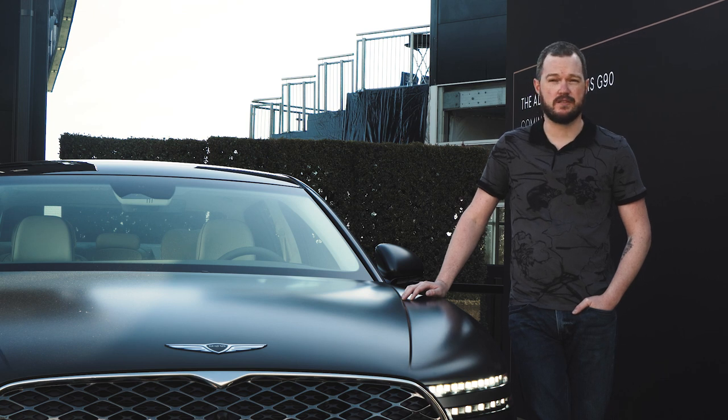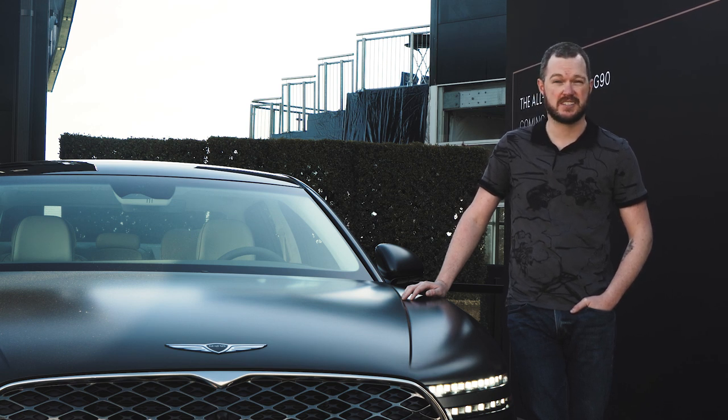We don't know for sure what's under the hood of this car, but it's safe to say that the outgoing G90's 5.0-liter V8 will not be making a return. In its place should be a twin-turbocharged 3.5-liter V6, which is also found in other Genesis products, and it'll probably make about 400 horsepower and 400 pound-feet. We've also heard that there's an electrically supercharged version of this engine somewhere out there, which should give the G90 the muscle to take on the V8-powered Mercedes-Benz S580.